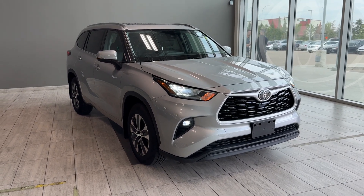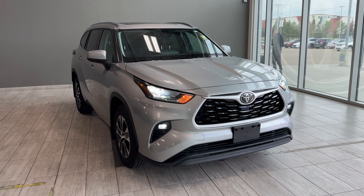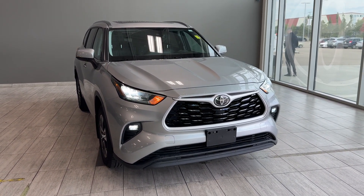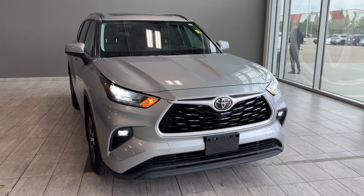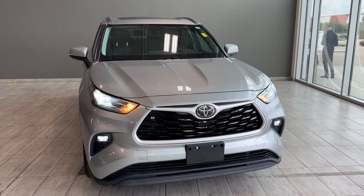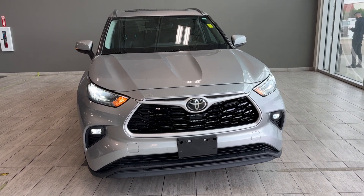It's a certified 2020 Toyota Highlander XLE all-wheel drive in silver metallic color. This eight-seater SUV comes equipped with a 3.5 liter V6 engine producing 295 horsepower and also has up to 5,000 pounds of towing capacity.